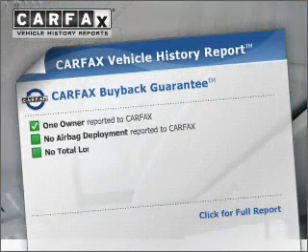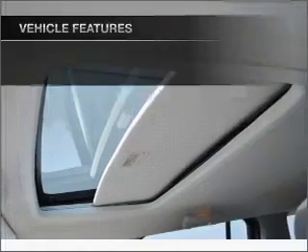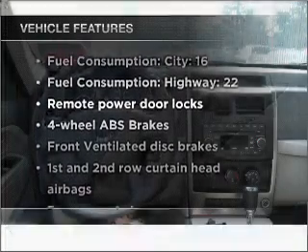An included Carfax vehicle history report allows you to purchase with confidence and the knowledge that your buy is a smart choice. Plus, enjoy these notable features that are included in this vehicle.